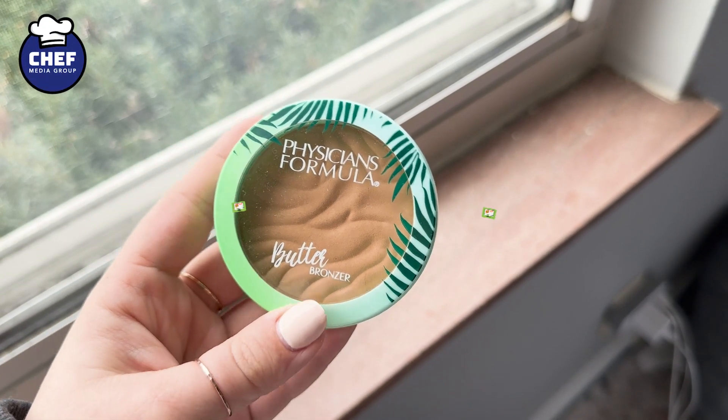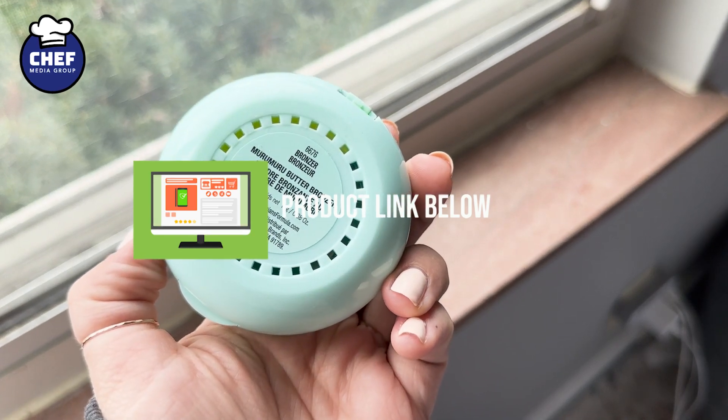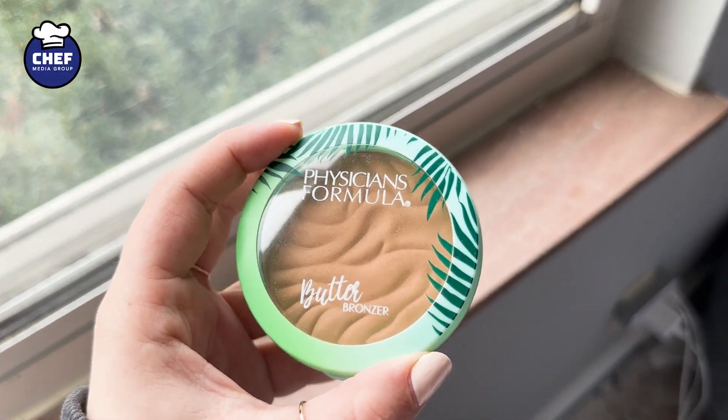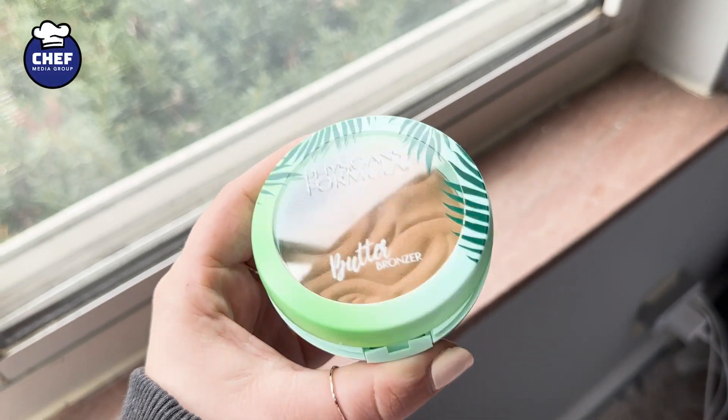This is the Physicians Formula Butter Bronzer, actually in the shade Bronze. This is a brand new bronzer that I just got in the mail, and so far I have loved it. I've only used it a few times, but it is super smooth on my skin.